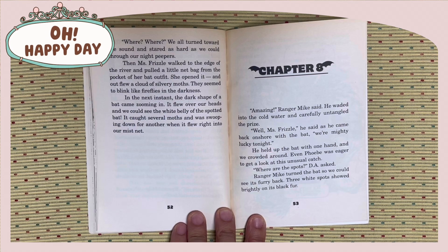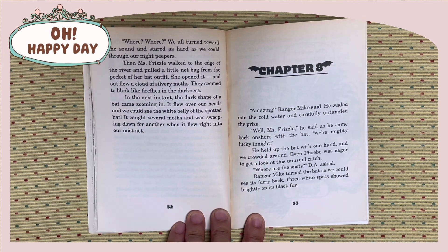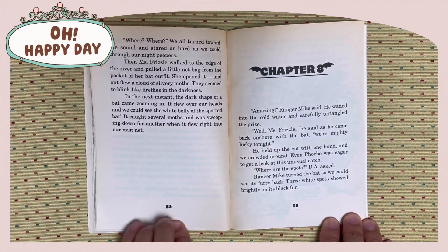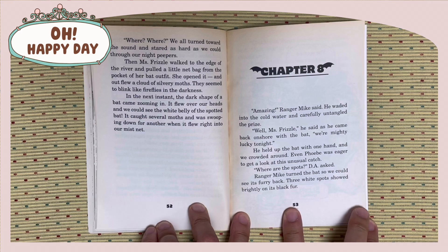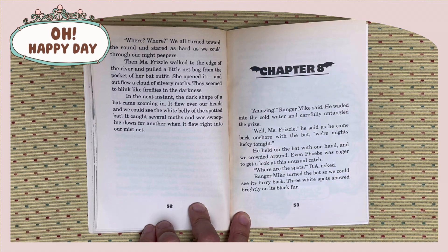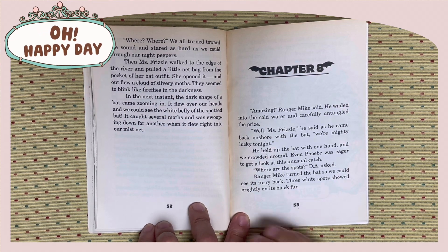They seemed to blink like fireflies in the darkness. In the next instant, the dark shape of a bat came zooming in. It flew over our heads, and we could see the white belly of the spotted bat. It caught several moths and was swooping down for another when it flew right into our mist net. Chapter 8: Amazing! Ranger Mike said he waded into the cold water and carefully untangled the prize. Well, Miss Frizzle, he said as he came back on shore with the bat, we are mighty lucky tonight. He held up the bat with one hand, and we crowded around.